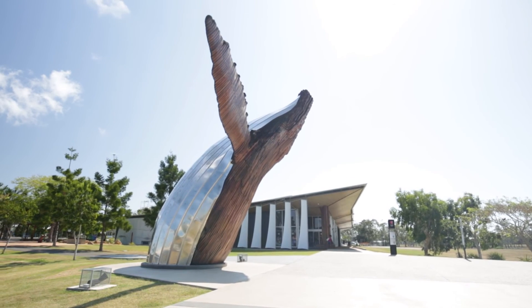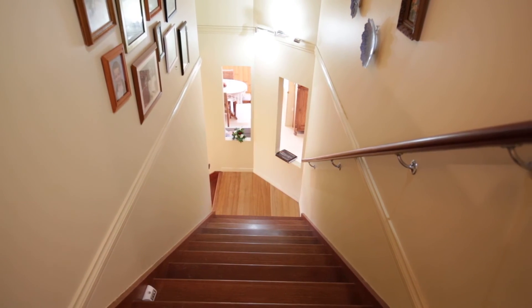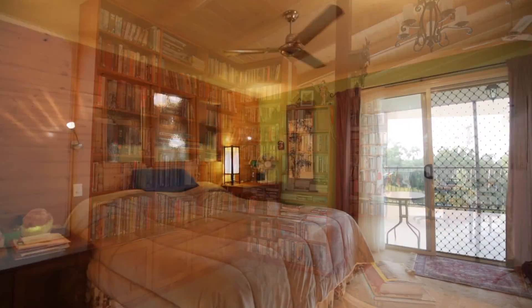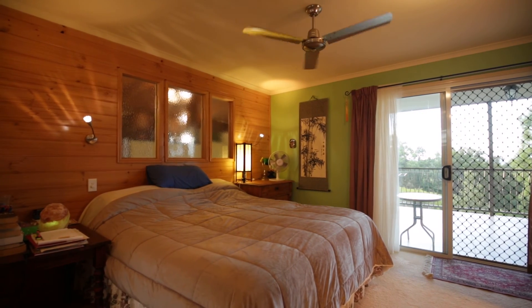Any artistic person will feel immediately at home in this creative environment, especially in the purpose-designed upstairs retreat with master ensuite bedroom, private balcony, office and living area.